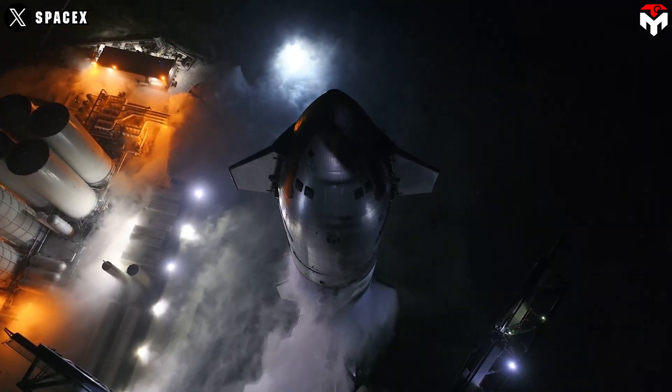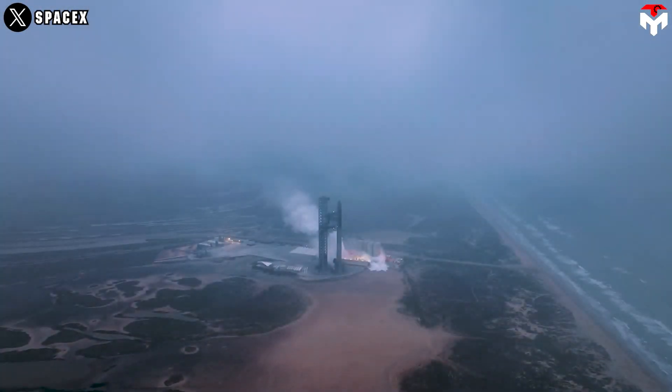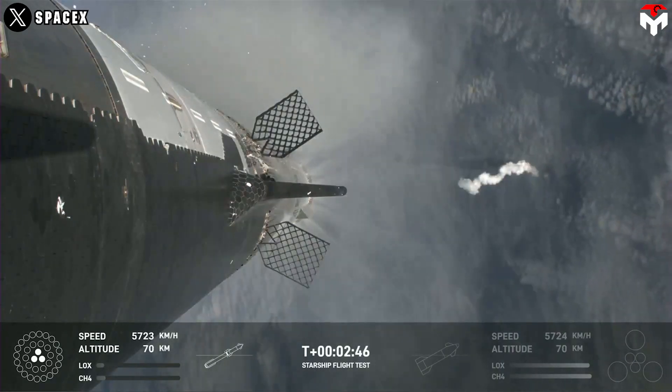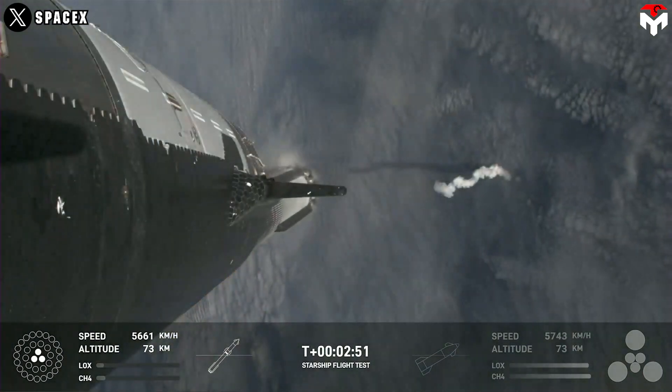However, the drawback of steel grid fins is their reduced durability under extreme heat. Therefore, SpaceX will need to find alternative solutions to protect this component without reverting to titanium materials.